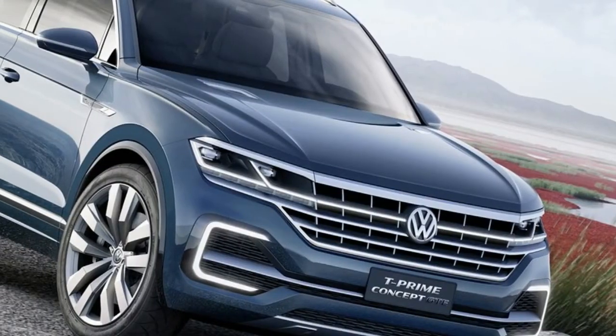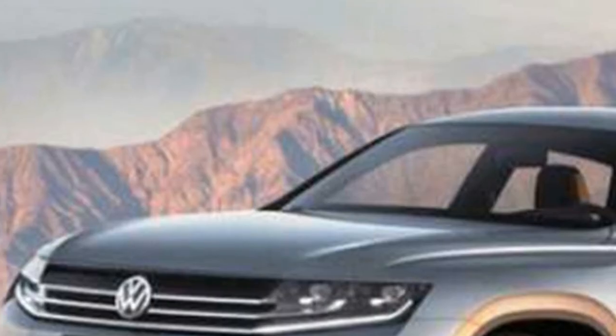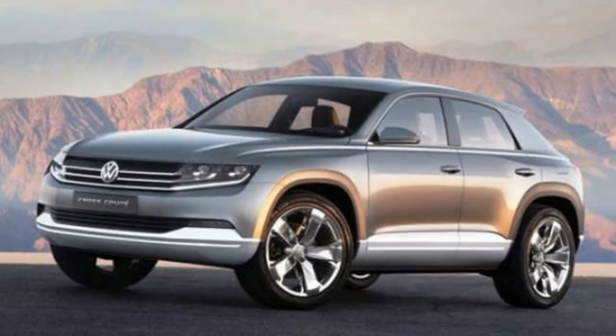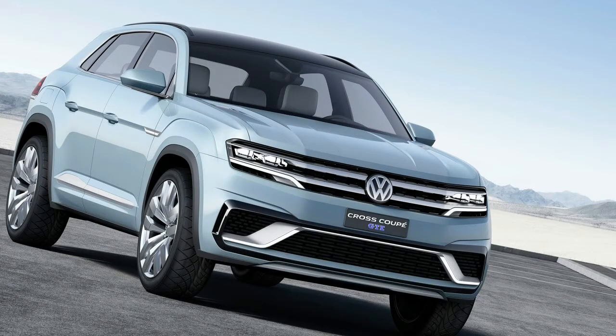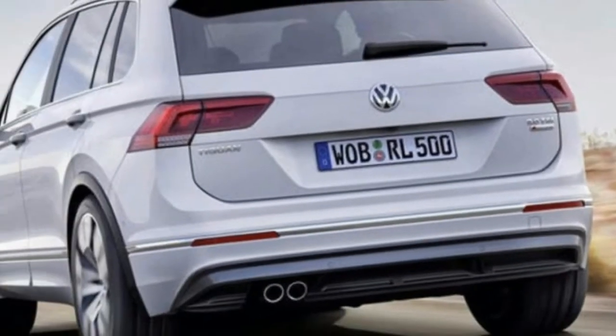In the US, the new Touareg will probably retail from around $51,000, up from the current starting price of $49,705. In Germany, the sticker is likely to increase from the current 53,700 euros to around 55,000 euros.